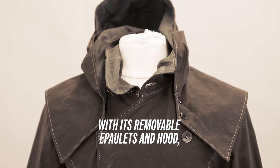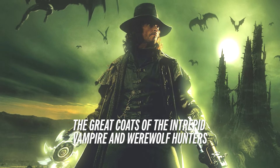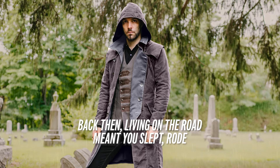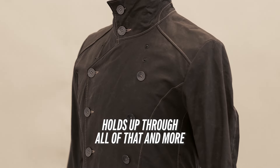With its removable epaulets and hood, the Helsing was designed to mimic the unique features of the great coats of the intrepid vampire and werewolf hunters, as well as the vintage duster jacket of the Old West. Back then, living on the road meant you slept, rode, and did just about everything in your coat. And this waxed canvas material holds up through all of that and more.